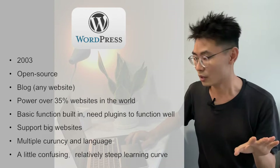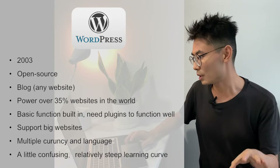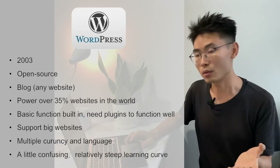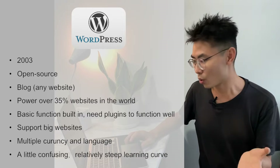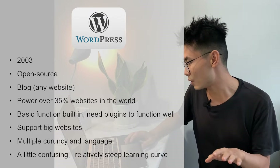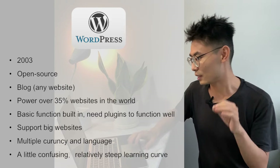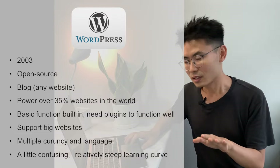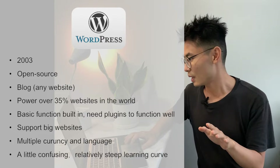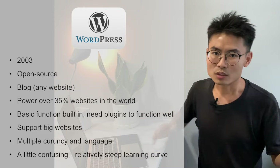It comes with only the basic functions. If you need to build a great website, you need plugins to really make it work well. You can build a ginormous website on it. It supports multiple currencies and languages. But the drawback is that a lot of its logic is really confusing and causes a steep learning curve, which I think is totally unnecessary.